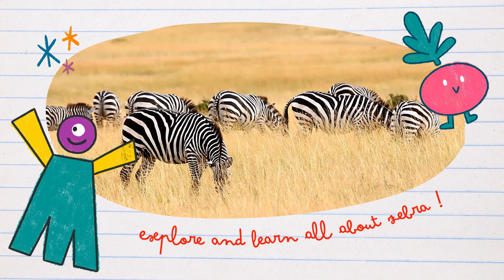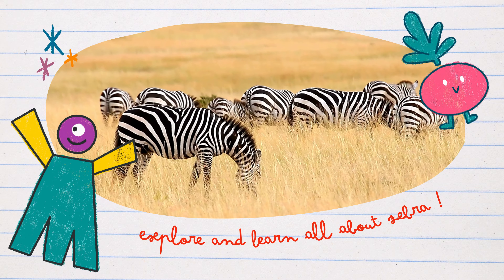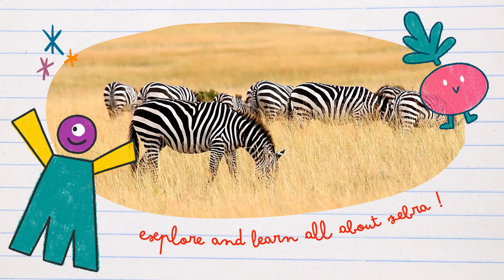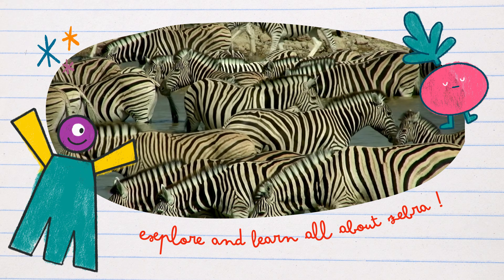Zebras roam the vast savannahs, where the golden grass complements their striking stripes. It's a natural runway for these stylish creatures. Watch our animated zebra friend strutting its stuff in the savannah — stripes never looked this good!